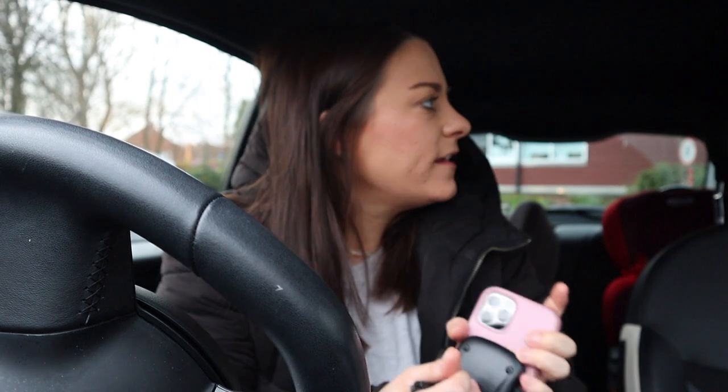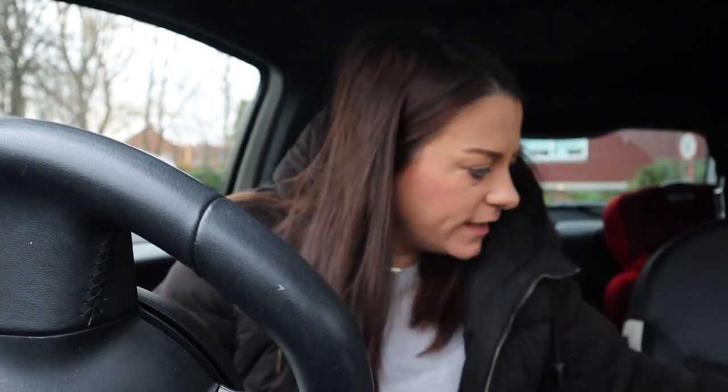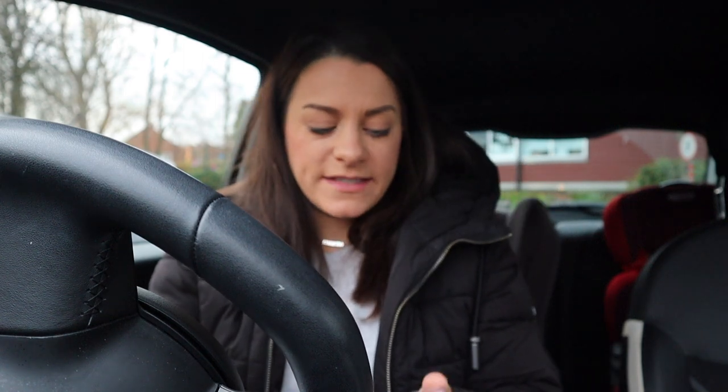I've just been enjoying the sunrise and drinking my pumpkin spice latte, which has been delicious. I've just arrived here, I've made it. I'm gonna head in and hopefully I'll be able to film inside. I'm gonna film on my phone because this camera is just too big.